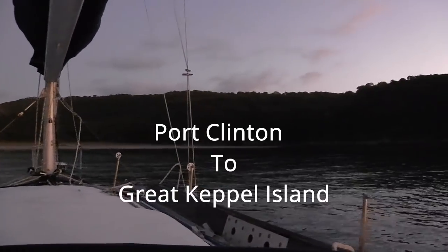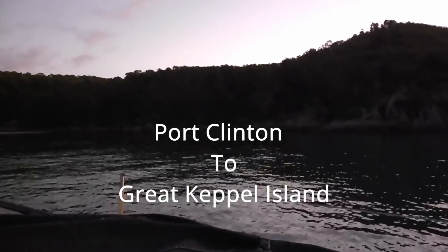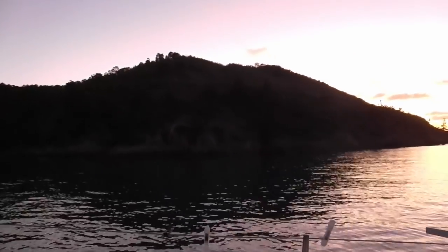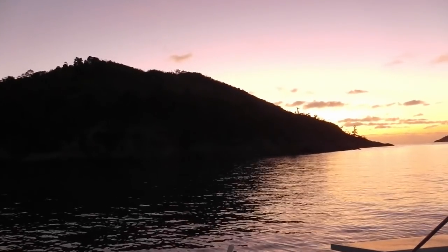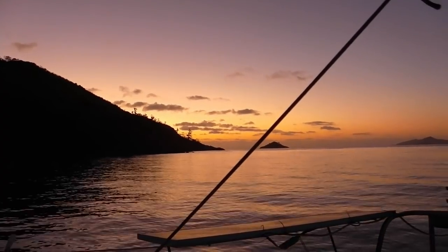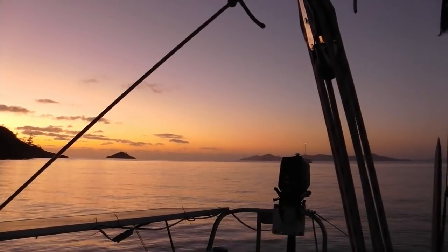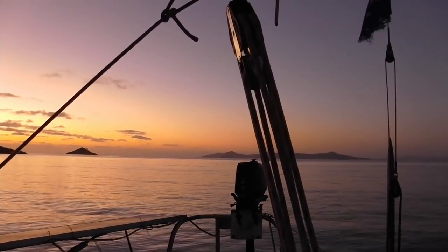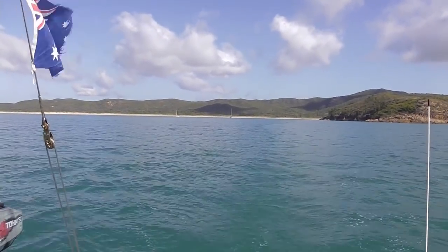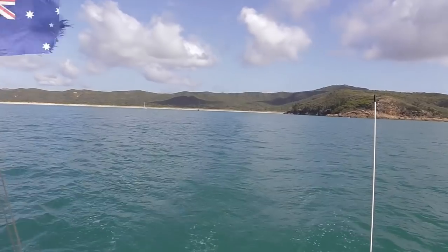Dawn over Port Clinton. We're heading off today to Yapoon and Great Keppel Island on the turn of the tide at 8 o'clock. It's 8 o'clock in the morning and we've got basically nearly high tide, so we're going to get the tide with us. In the Shoalwater Bay at the moment I think there's about four or five metre tides.